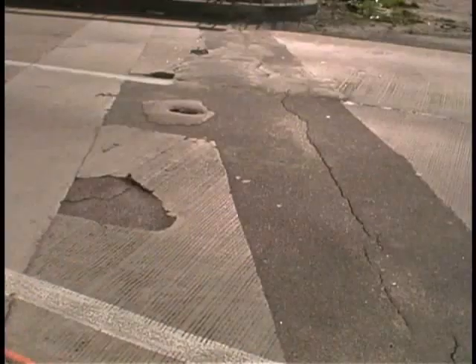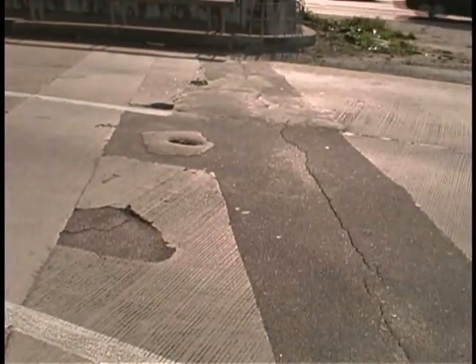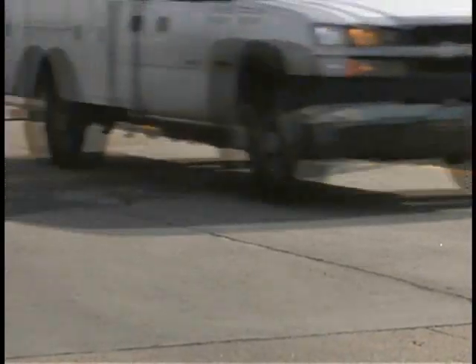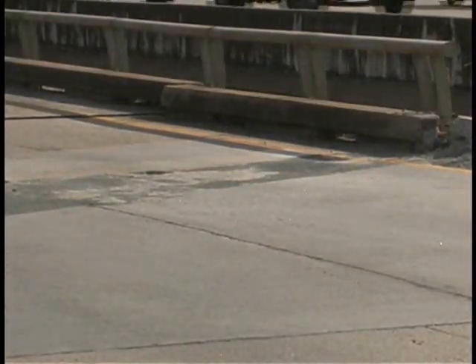Also, while we have the ramp closed, we're going to do some repairs on the joint from the curb. To make this work, we're going to close at 9 o'clock Friday night. It will be necessary for us to keep the entire ramp closed for 10 days. During that time, we'll make these repairs that we just discussed.